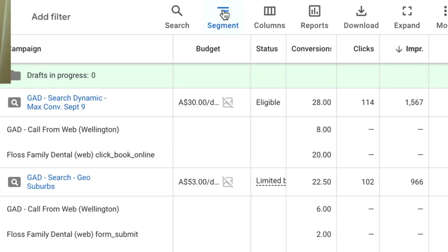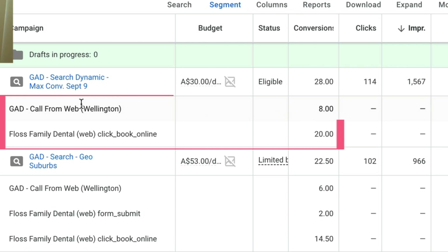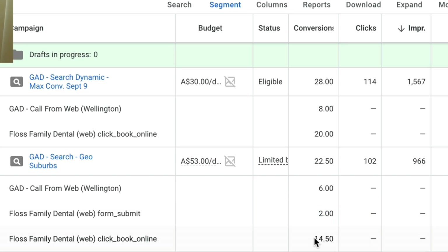Have a look in this Google ad account. We've done a quick segment by conversions and then conversion action to see the conversion events per campaign. This first campaign shows that calls from the web generated eight phone calls and 20 people booked an appointment online. Whereas this particular campaign generated six phone calls, two form submissions, and 14.5 bookings online. If you're unsure how to set up proper tracking, I'll put a link in the description to another video on my channel showing you how to set this up.